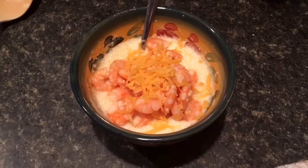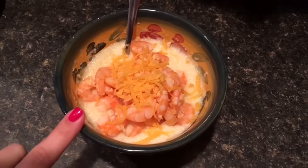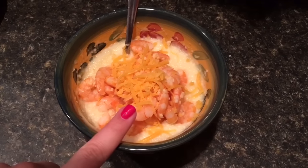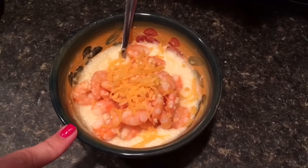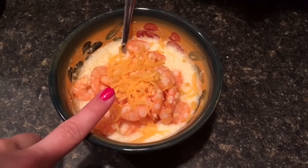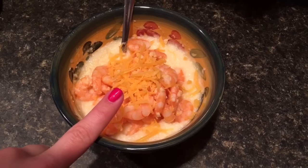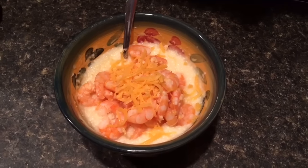Okay, dinner time. I'm gonna do shrimp and grits again. It is two packets of the Quaker instant butter grits for six smart points, six ounces of shrimp for one smart point, a tablespoon of I Can't Believe It's Not Butter for one smart point, and less than a quarter cup of fat-free shredded cheddar cheese for zero. So this total is eight smart points — and it's so delicious.